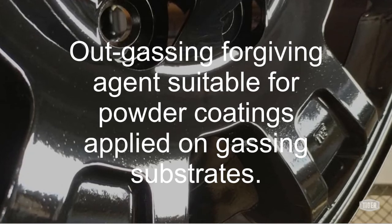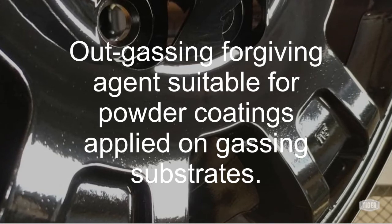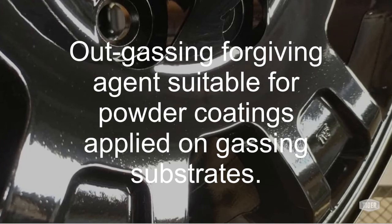The typical applications for the OGF powder or additive are for hot dipped galvanized steel, railings, steel pipes, galvanized constructions, and general casting products.